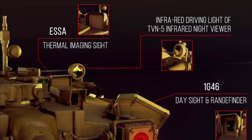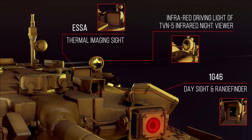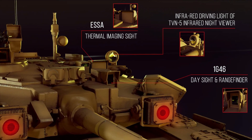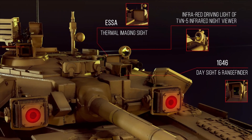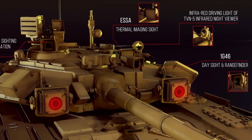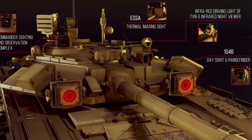The system comprises an advanced uncooled thermal imager and a day camera having low-light-level imaging capability in a form-fit configuration. It also incorporates electronic image fusion of the thermal imager and day camera. The system is a substantial upgrade to the existing sighting system, which will greatly enhance the night fighting capability of T-90 tanks.